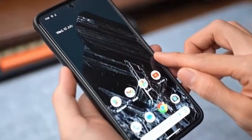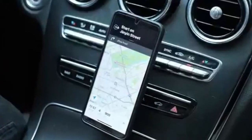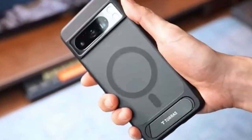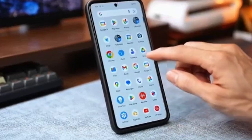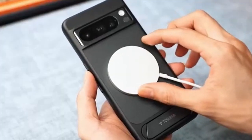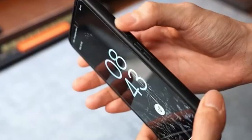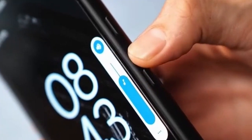The raised bezels for the screen and camera offer additional protection for these vulnerable areas. The integrated stand is a clever addition, providing flexible viewing angles for both horizontal and vertical content consumption. The seamless integration with the case maintains a sleek profile, making it a practical and stylish accessory. Taurus has crafted a case that excels in both protection and functionality, with its strong magnetic capabilities, advanced shock absorption, and versatile stand — a standout choice for Pixel 9 Pro XL owners.